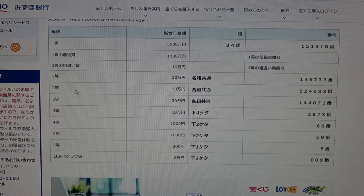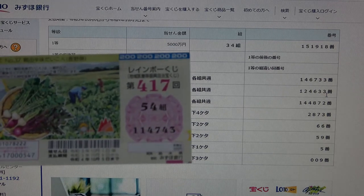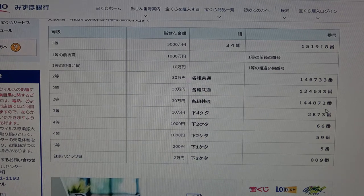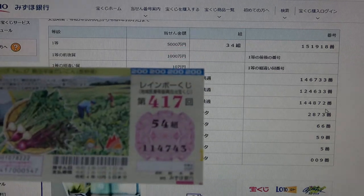To win the second second prize, San Ju Man En, you can have any grouping number but must have these exact numbers in the exact order: 124633. To win the third second prize, San Ju Man En, you can have any grouping number but must have these numbers in the exact order: 144872. No good for me.